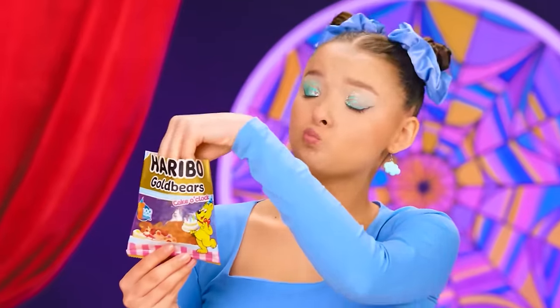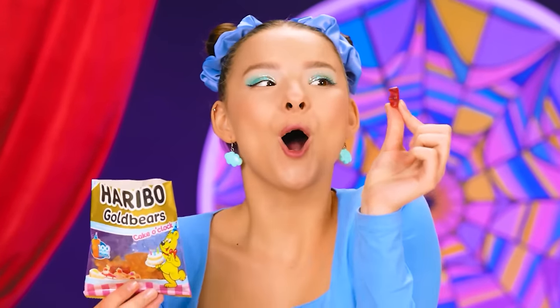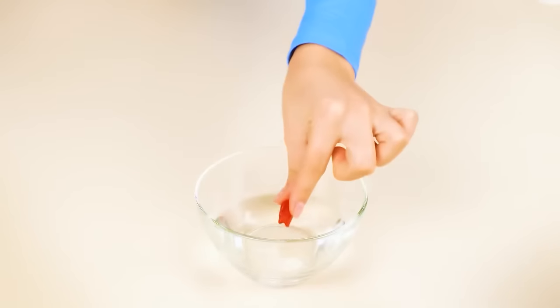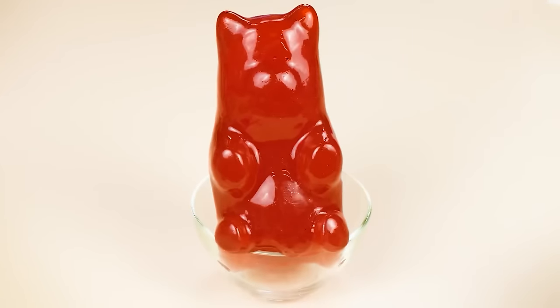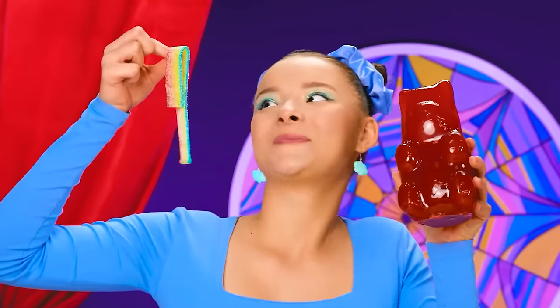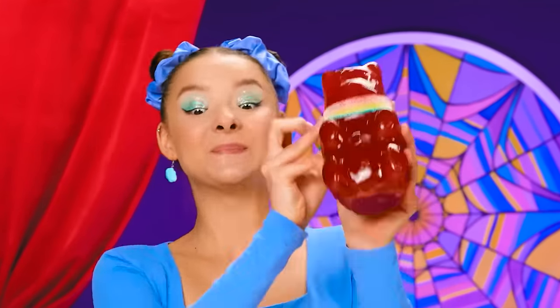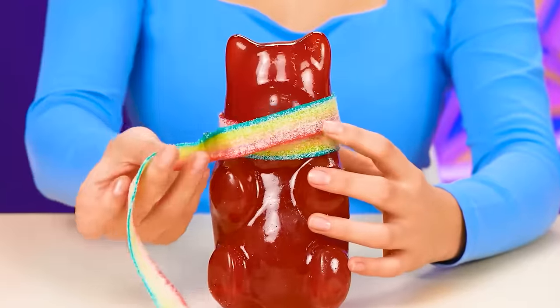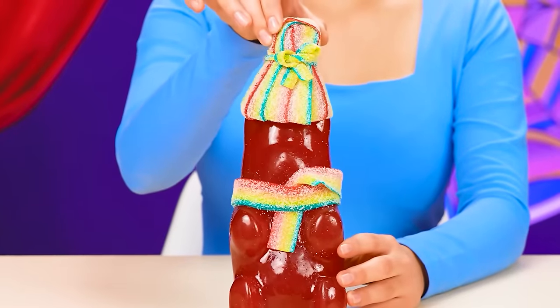Wednesday's dish looks so creepy! It gives me goosebumps! I'm going to make it more cute and appetizing! We'll start by taking gummy bears! Let's put one little bear in the water and wait! It's gotten so big! Now let's add some rainbow ribbons to it! There you go, bear — you have a scarf now! And a beanie! It's so cute!